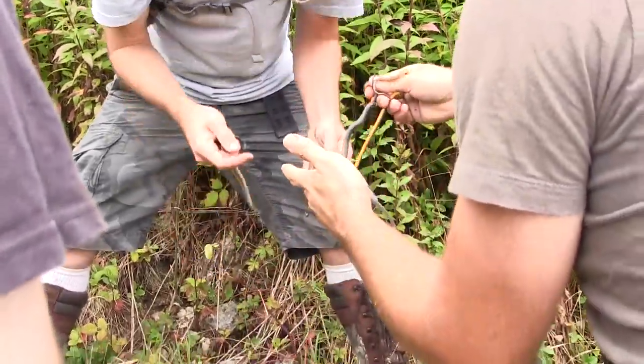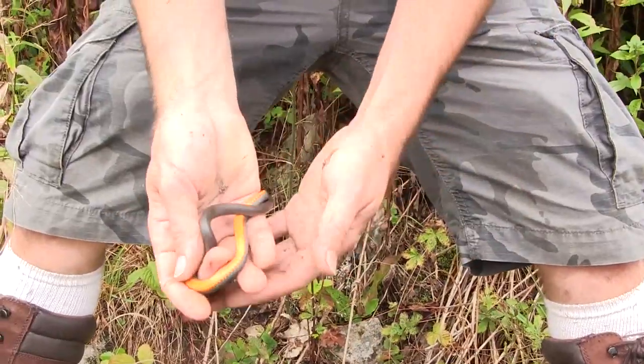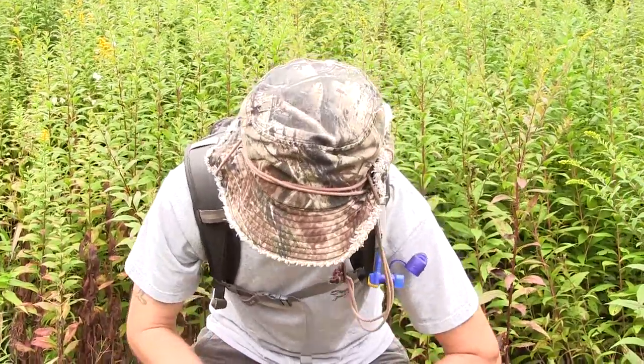There's like six of them — that's a lot of ringnecks! Just flipped this rock right here and found six ringnecks. Typically they have a yellow neck ring and a yellow belly, but this one's orange. Even its neck ring is pretty orange.